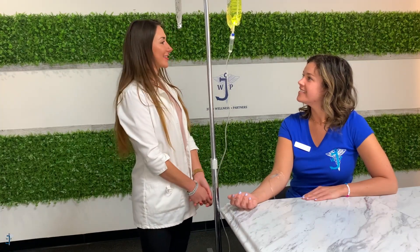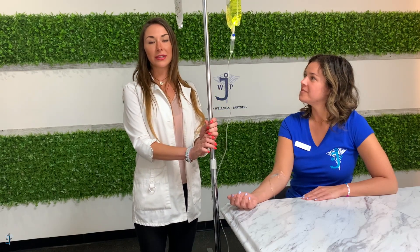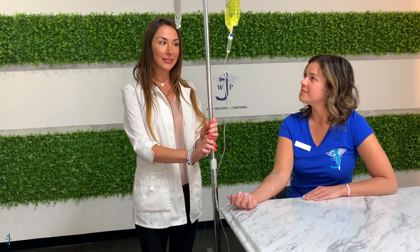Hey from Joy Wellness Partners, this is Martina Erski, nurse practitioner, and that's Lindsay Hillips, our nursing student, medical assistant, and scribe. She's getting her first NAD infusion today, and I want to explain quickly what NAD is.